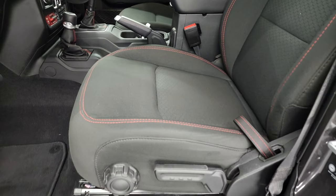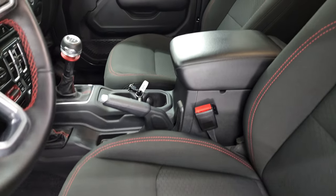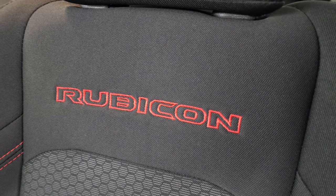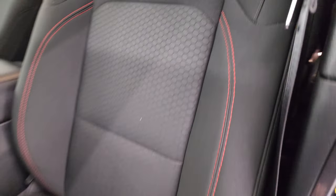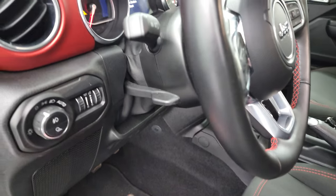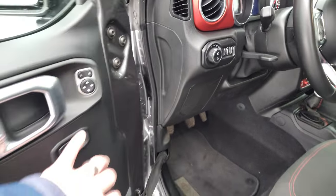Inside, the Rubicon package gives you the black cloth interior with red stitching throughout. Bucket seats in the front with Rubicon stitched into the backrest. Driver seat height adjuster, lumbar, factory floor mats, auto headlamps, tilt and telescopic steering wheel, power locks, power mirrors, and power windows.